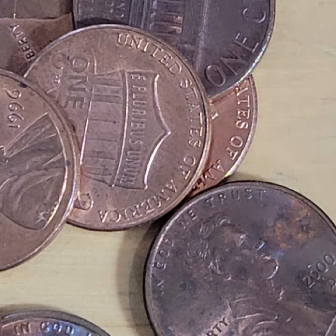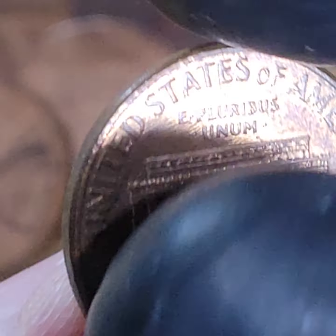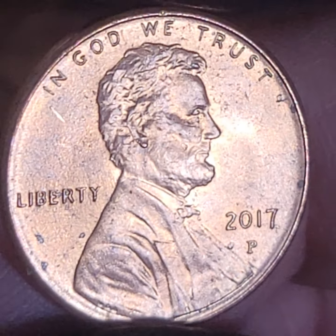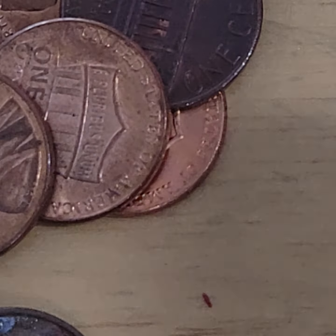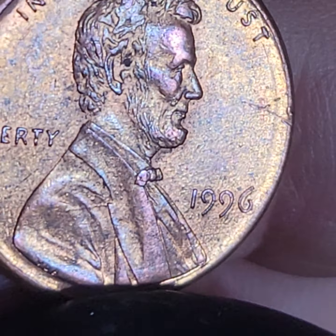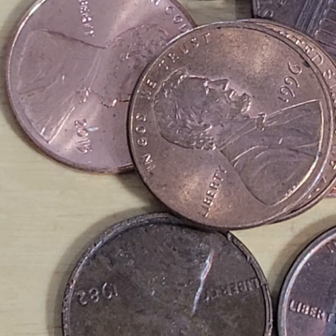Penny roll searching and learning about pennies and penny errors is a passion of mine. I'm hoping for the day where - well, that's not true. I found some very expensive pennies. So I guess I'm hoping for the day when I continue to find valuable pennies. I have found some.